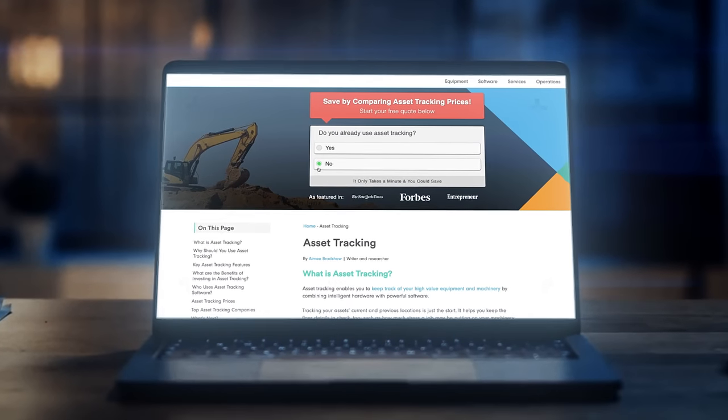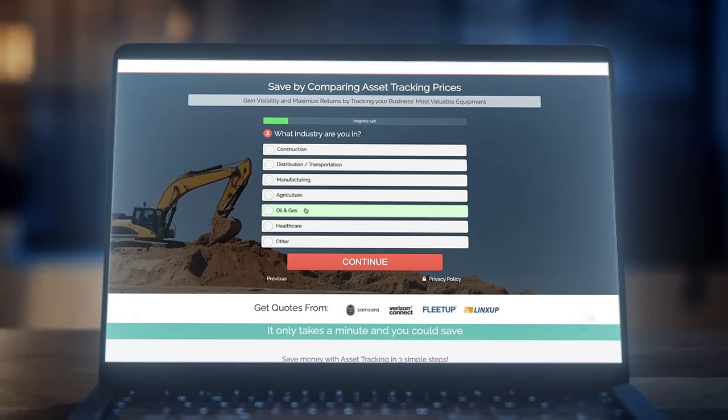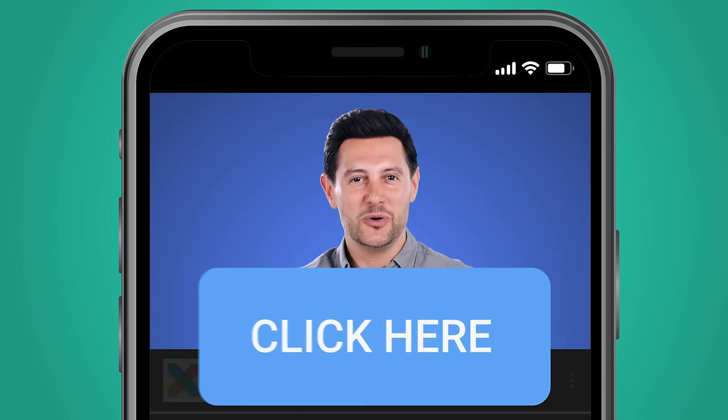If you're interested in asset tracking and would love to save money, compare our network of local providers. Click the blue button now to get your free quote.